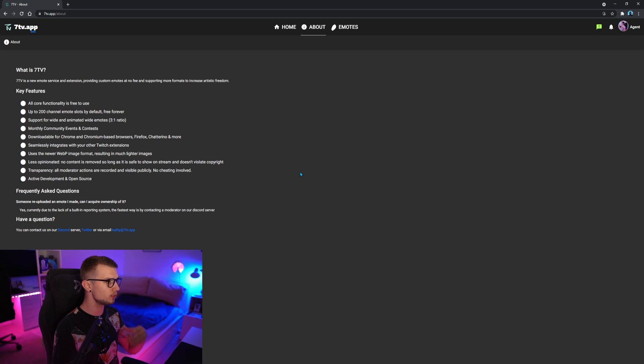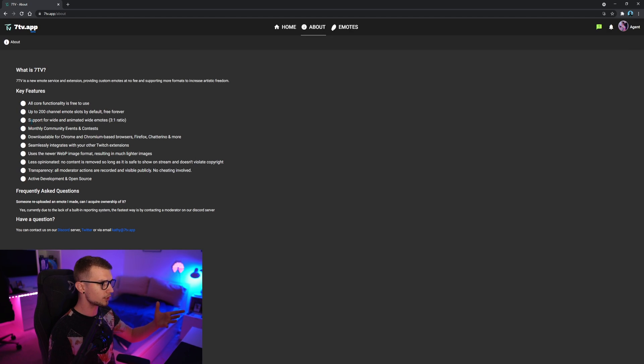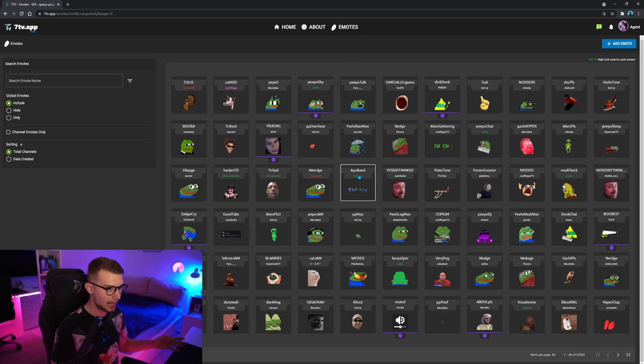On the about page, it shows you what 7TV is and what they have. This is a really new website and it's in beta right now, so it might have some bugs. They're working on it pretty fast — you can see some change logs where they're fixing a lot of bugs as well. They support up to 200 emotes, which is the most emotes any third-party service offers. If you click on emotes, you will see all of them right here and they are all animated.